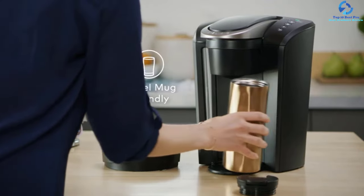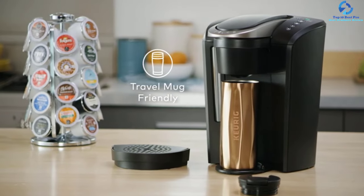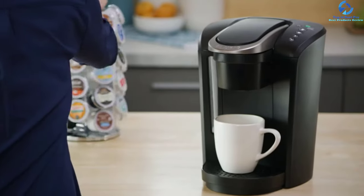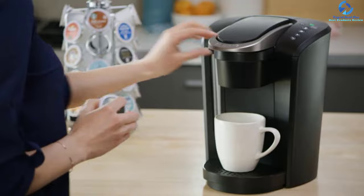The Keurig K-Select has a removable water reservoir that is easy to clean, which extends the lifespan of the machine. It has a strong brew setting that will improve the strength and intensity of your coffee. It also comes in a number of finishes, so you can find one that will suit your kitchen.